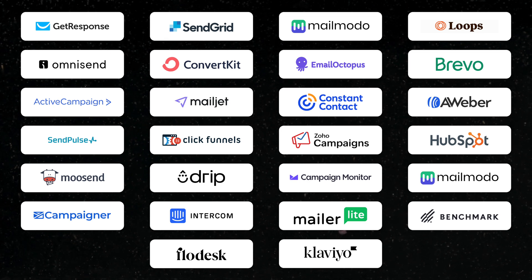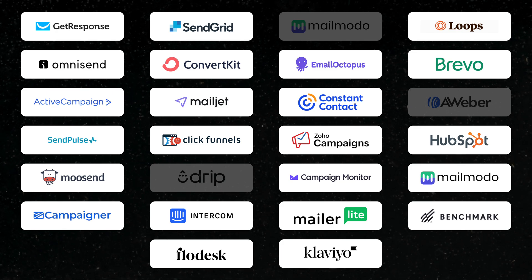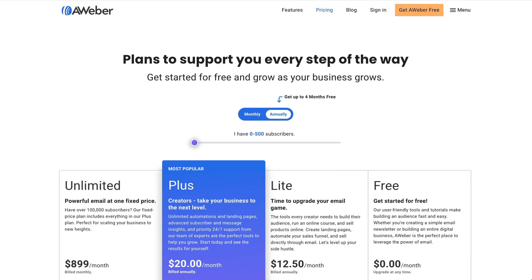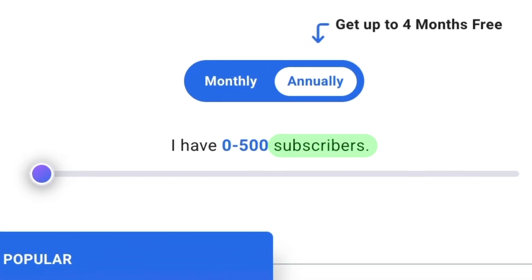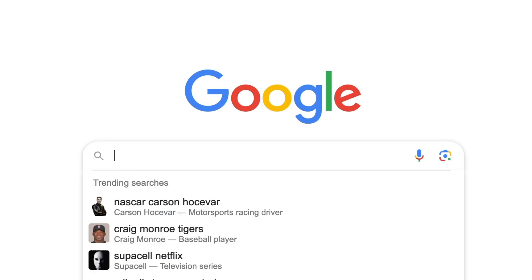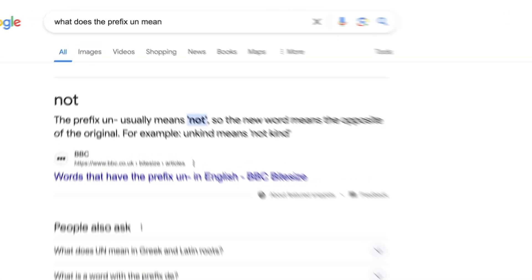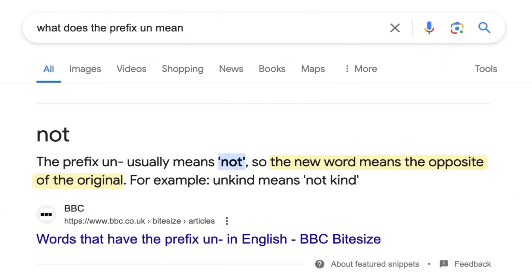I hated that Mailchimp did that and I didn't want it again. Thankfully, only three companies did this: Mailmoto, Drip, and Aweber. And by the way, here's a tip — never trust pricing pages. Like Aweber literally says on their pricing page you're charged per subscriber, but if you go to the help docs, that's where Aweber says they count unsubscribers toward your total count of subscribers — which is just dishonest, right? The prefix 'un' literally means to make something the opposite. So how can an unsubscriber be a subscriber?